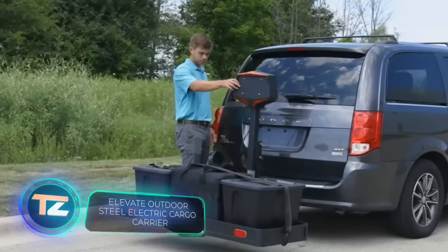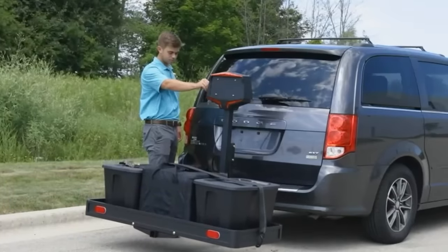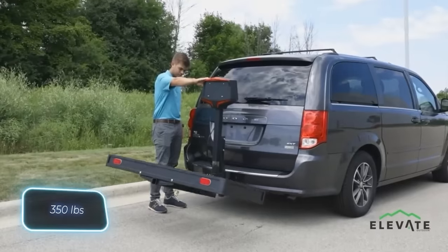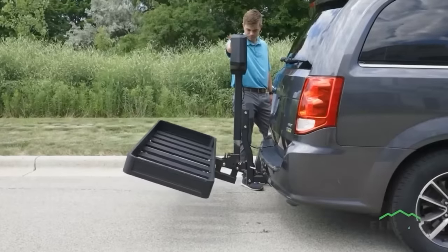This cargo carrier can lift and lower loads in only 20 seconds. After loading, it folds down neatly in just six seconds. It also supports up to 159 kilograms and comes with an easy one-button control. Do you think all these features make it worth $500?